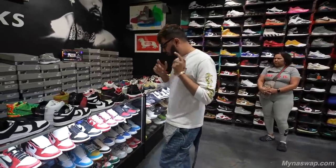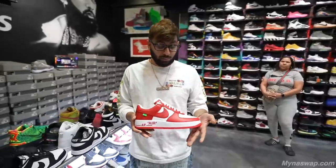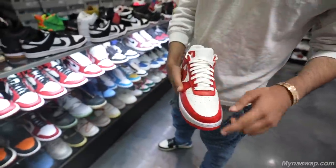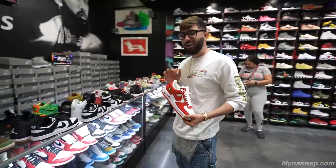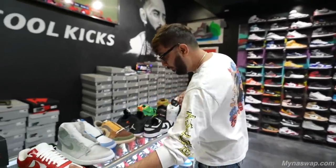Top five most expensive shoes — number one off the top of my head would probably be these, obviously. If you check the market online, these are Louis Vuitton Forces. The details are crazy on this shoe, beautiful shoe. It is my size, but it's a recession right now, I'm saving my money. So this is one of the five — I'm gonna leave this one right here.